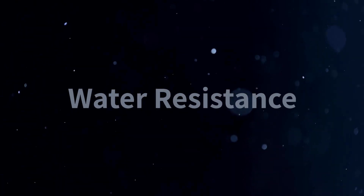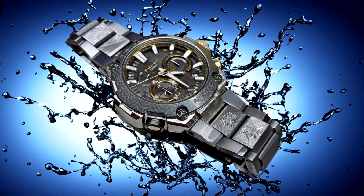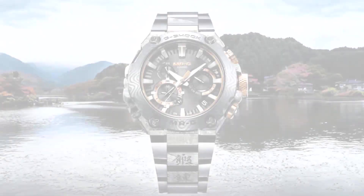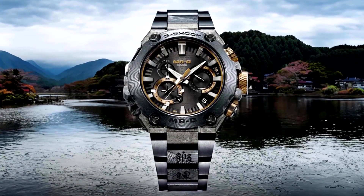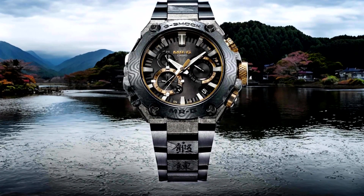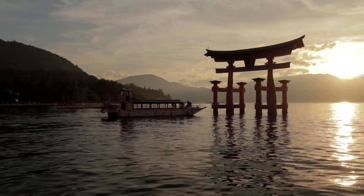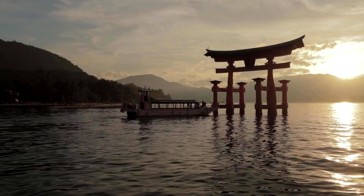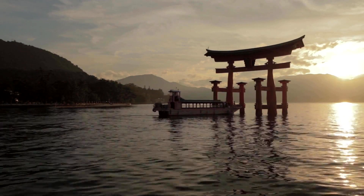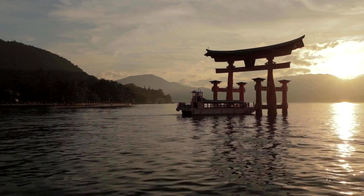Number two is water resistance. This G-Shock model is water resistant up to 200 meters, making it suitable for a wide range of water activities. The MRG B2000GA-1A's impressive water resistance is achieved through a combination of features, including a screw lock crown and case back. These additional layers of protection ensure that the watch remains watertight even under high pressure conditions. Whether you're swimming, snorkeling, or diving, this watch is designed to keep up with your aquatic adventures, providing accurate timekeeping and peace of mind.